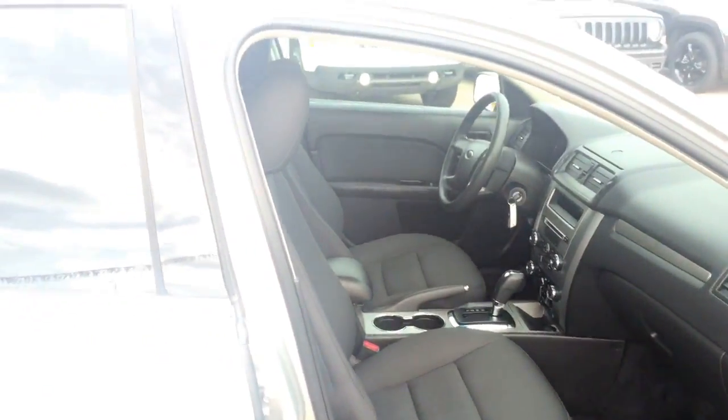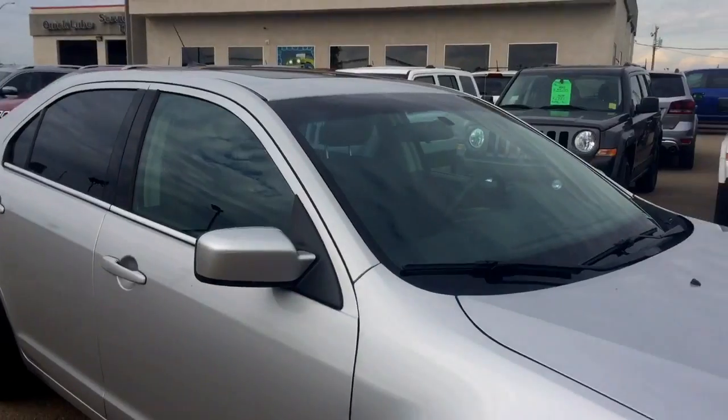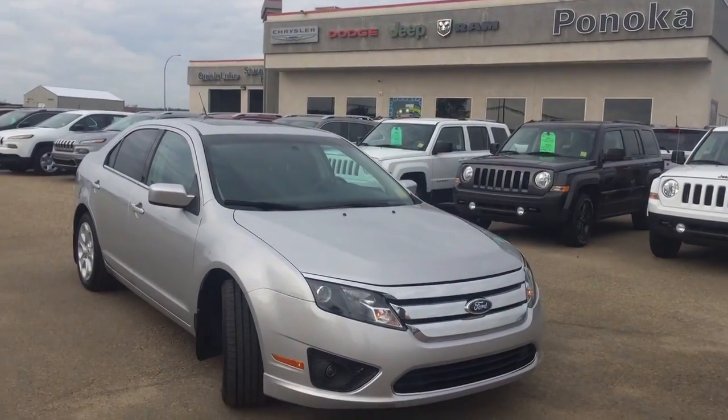If you're wanting to have a better look at this car or take it on a test drive, you can come on down to Pinoka Chrysler. We're located on the south end of Pinoka just off of Highway 2A. We have a wonderful sales team and an excellent finance team that are just waiting to help you out.